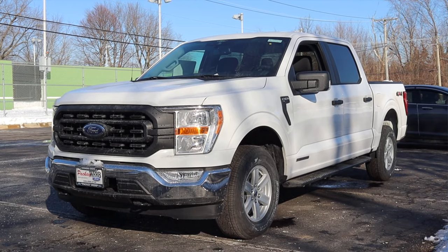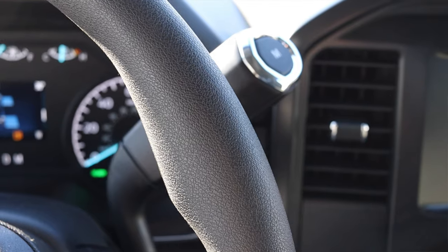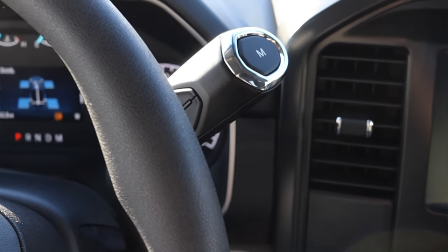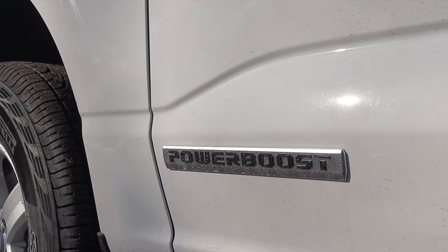What's up guys? My name is Zach and today I am driving a 2021 Ford F-150 XL Power Boost. Up front is a 3.5 liter twin turbo V6 and down below is a 10-speed automatic transmission with a hybrid motor inside of it. That's right, this is a hybrid F-150 and that's why I'm excited to be driving it today.